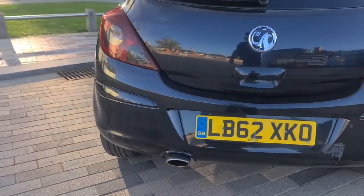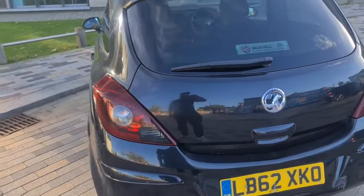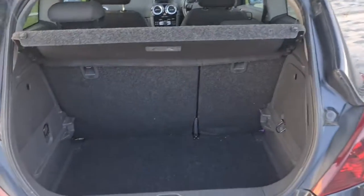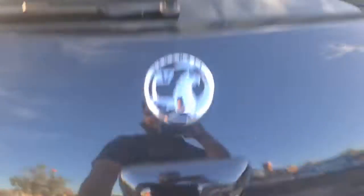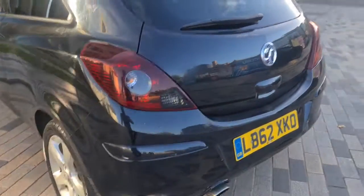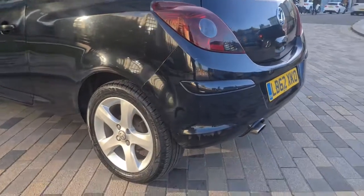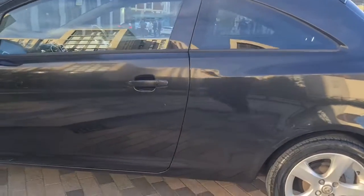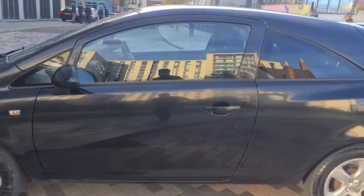Apart from that, the bodywork is pretty great. She's a great runner — only a 1.2 litre engine, she drives great, and cheap to insure as well. Your boot size is there. Alloy wheels are in great condition — lovely condition on the car.